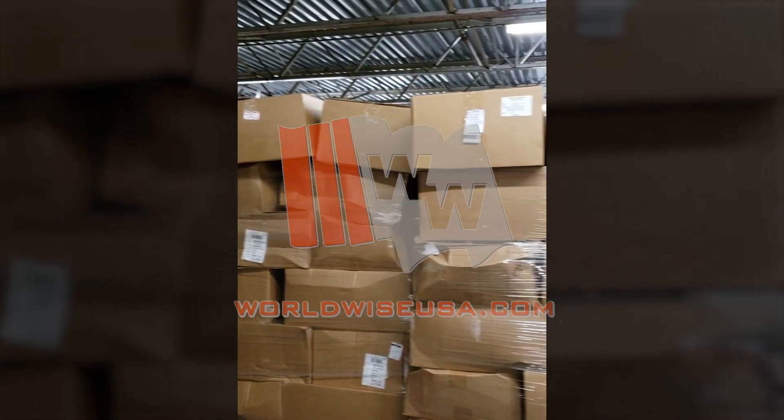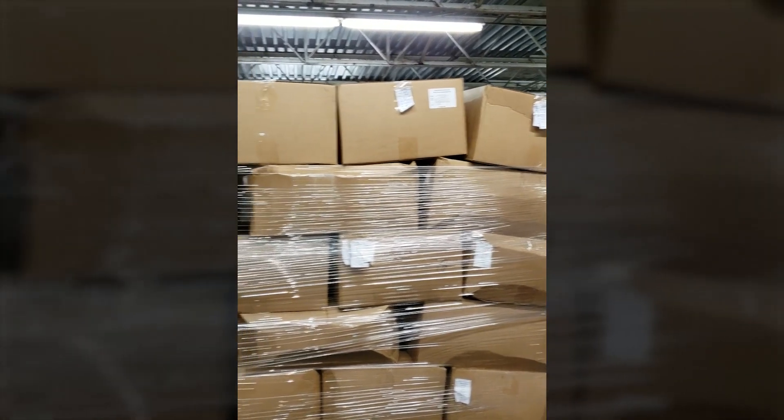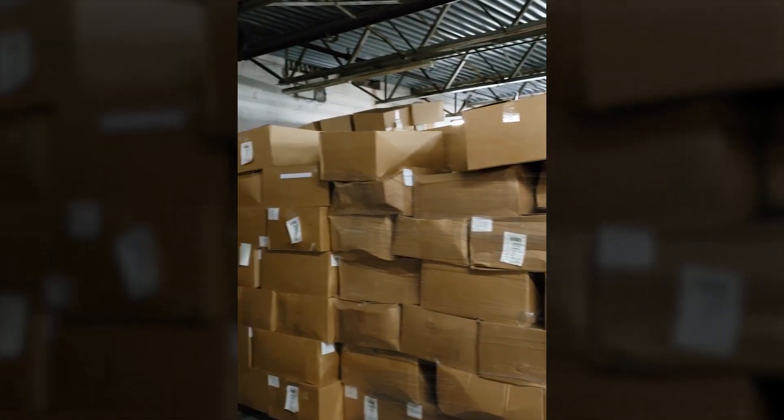Here we have t-shirts made for the USA market, all packed in cases with inventory.